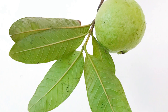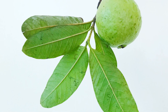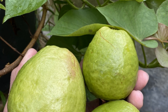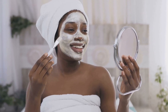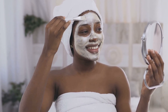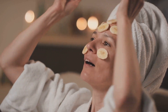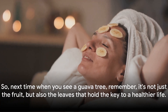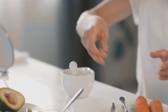And guess what? They are also your allies in the battle of the bulge. Guava leaves can aid in weight loss by preventing complex carbs from turning into sugars, promoting feelings of fullness. Last but certainly not least, these leaves can enhance your skin health. Their anti-inflammatory and antibacterial properties can help fight acne and keep your skin looking fresh and youthful. So next time you see a guava tree, remember — it's not just the fruit, but also the leaves that hold the key to a healthier life.